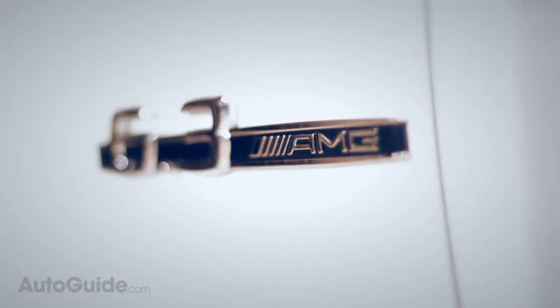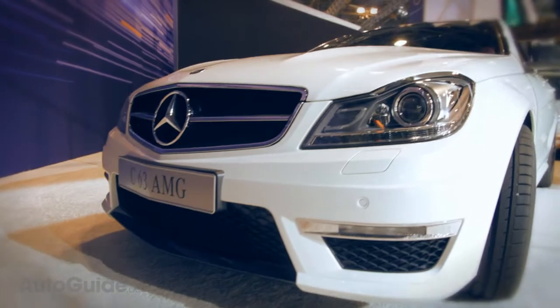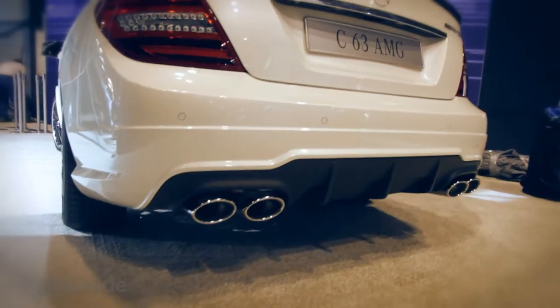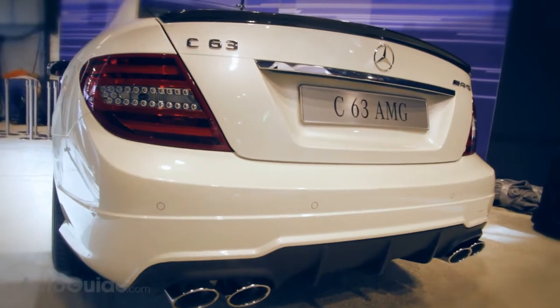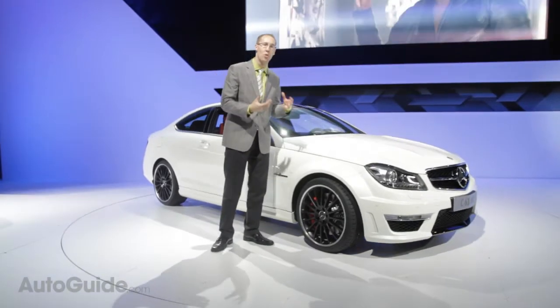Powered by a V8 engine, this car makes 451 horsepower, and it'll do zero to 60 in 4.4 seconds. But being an AMG, it's not all just about horsepower. It's about handling, braking, and overall driving dynamics. This vehicle gets a significantly wider stance, these great 18-inch wheels, upgraded brakes, stiffer steering, and it really is a whole performance package.